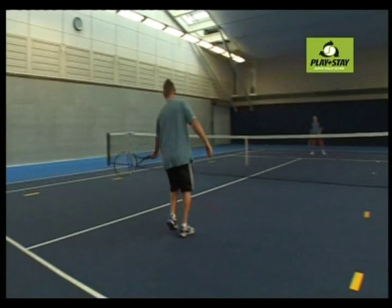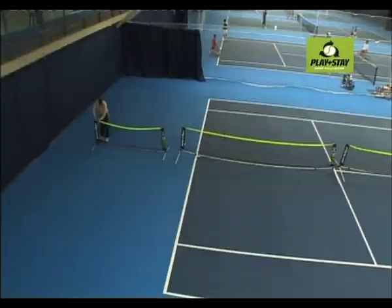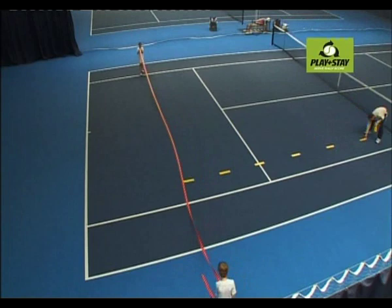If players can't serve, rally and score on a full court with a normal ball, one of the slower balls is used to ensure that they can. The slower balls last longer than normal balls and the smaller courts can be set up quickly using throw-down lines.